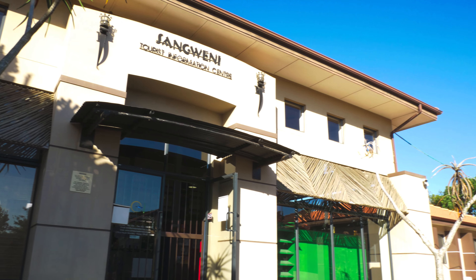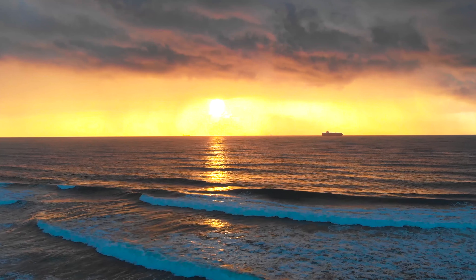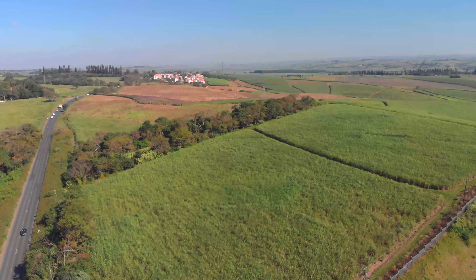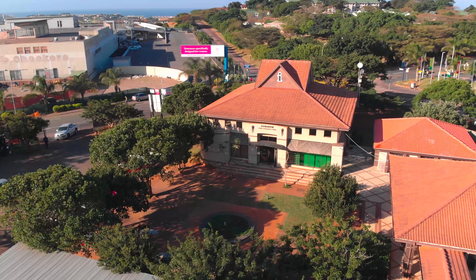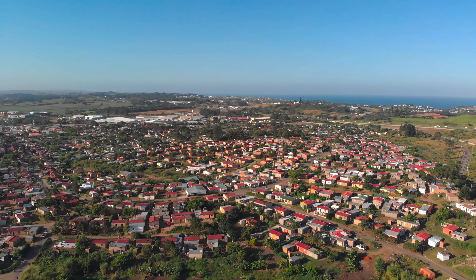Enterprise Ilembe is an innovative agency devoted to driving economic development on KwaZulu-Natal's picturesque north coast. We promote trade and investment within the Ilembe district in a variety of sectors. Our ultimate goal is to improve the lives of all who live here.